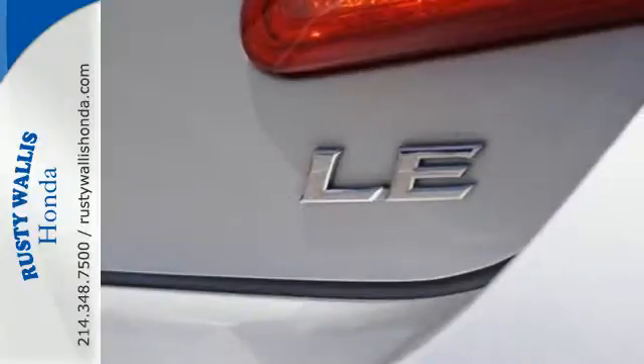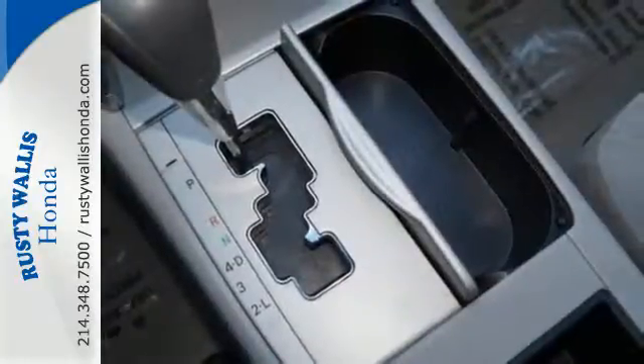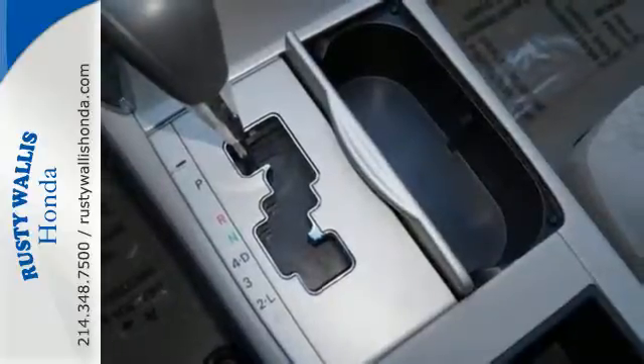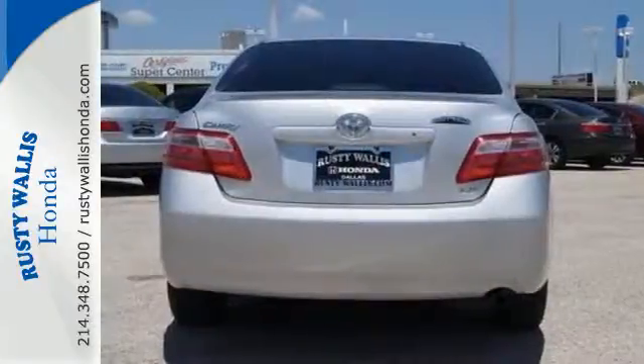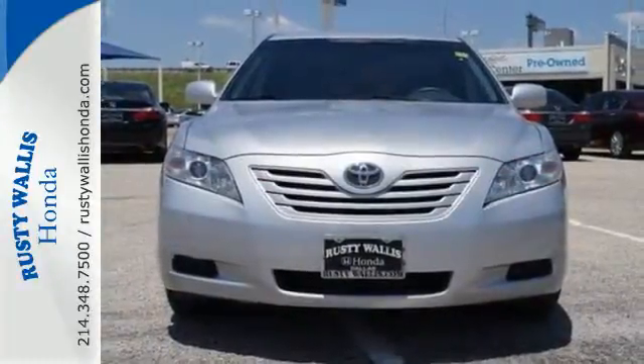Fully independent coil spring suspension, child safety locks, and multiple airbags. Combining Toyota reliability and quality with an extensive range of special equipment, this Camry is a superb vehicle. Take it for a test drive today.